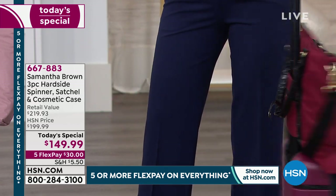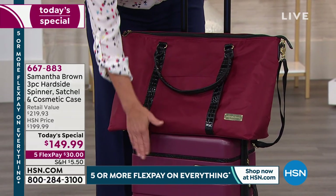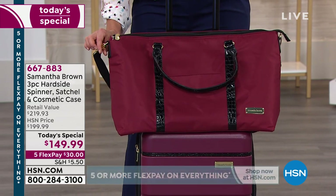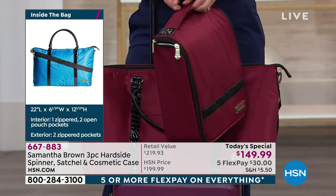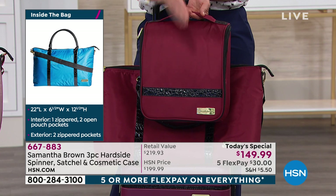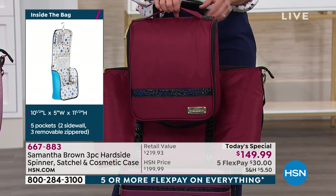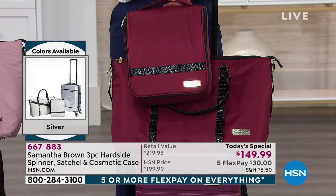This is the dynamic duo — you can bring both pieces onto the plane. The spinner goes overhead in the bin above; the tote slides underneath the seat in front of you. It absolutely fits, and it has a luggage strap included so you can sling it over your shoulder. Also coming with the three-piece set is this wonderful hanging cosmetic kit. It has a hook creating what I call vertical counter space — solving the problem of no counter space in your hotel or cruise cabin.